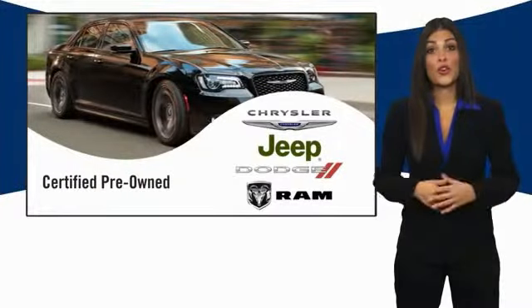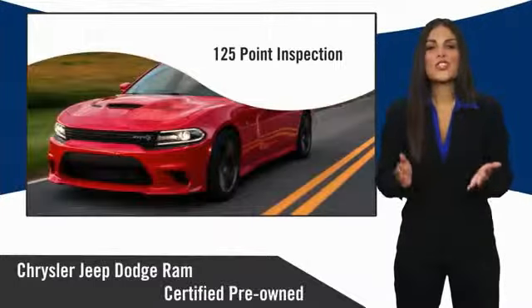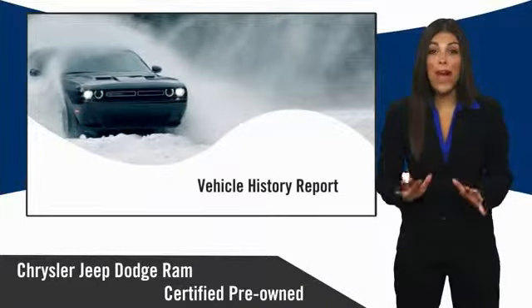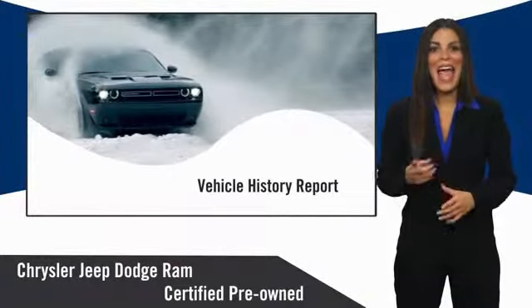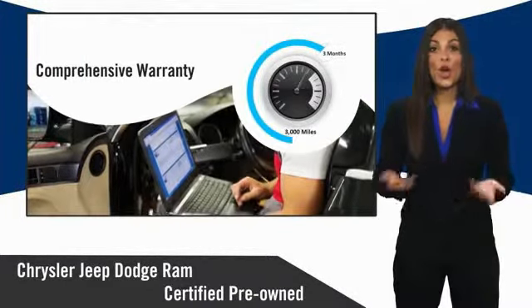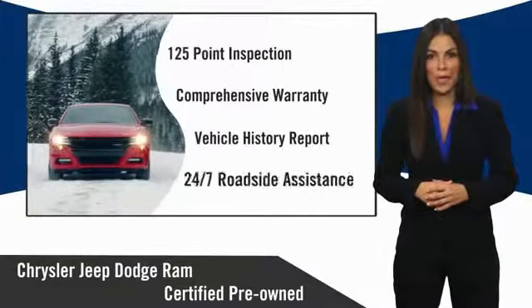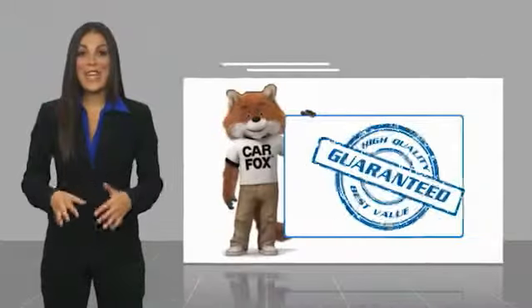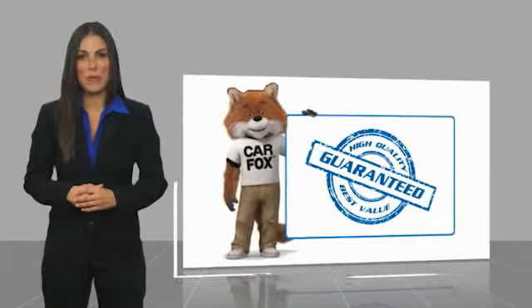All Chrysler Group Certified Pre-Owned Vehicles pass a stringent inspection process, guaranteeing that only the finest vehicles get certified. Ask your dealer about available lifetime warranty upgrades. Chrysler Group Certified Pre-Owned Vehicles — the smart choice, factory-backed to go the distance. Here's another high-quality vehicle with a Carfax vehicle history report.